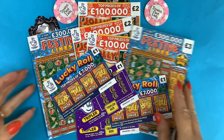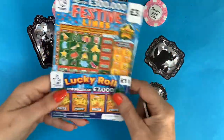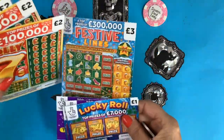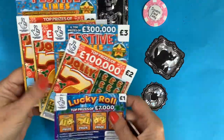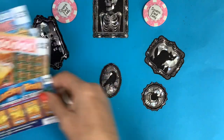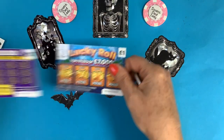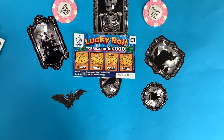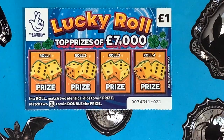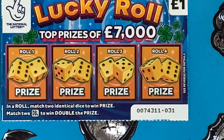I'm going to alternate them as I do them because I know most of you like to see that. Let's start with the lucky roll — I've seen quite a few big wins on these.